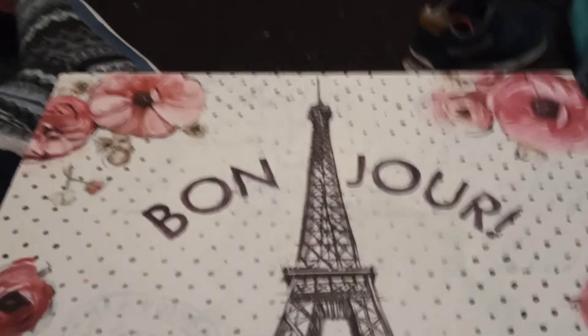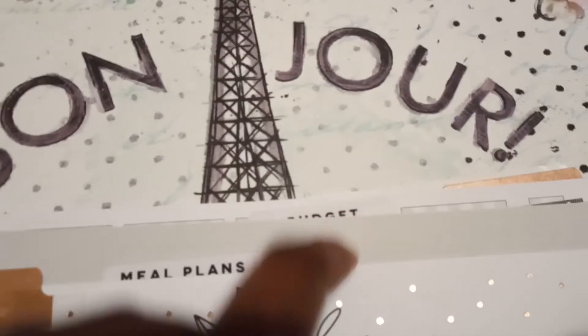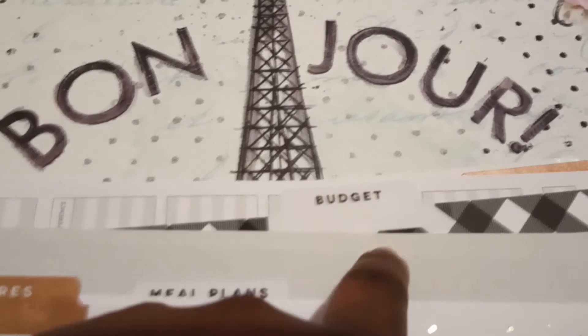I also picked up some stuff that was on clearance. This is the Household Extension Pack and it was open. I asked the lady how much it was — it was originally $10.99 — and she said since it was in the clearance section and open, and possibly missing some pages, she'd mark it down. I think some of the budget pages are missing. It comes with chores, meal plans, budget, and projects sections.